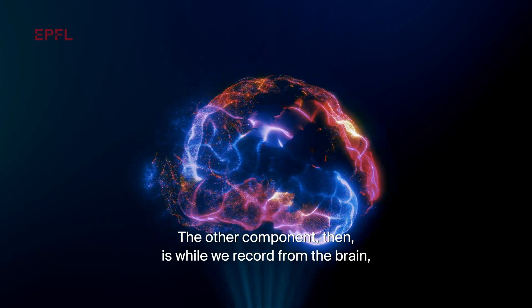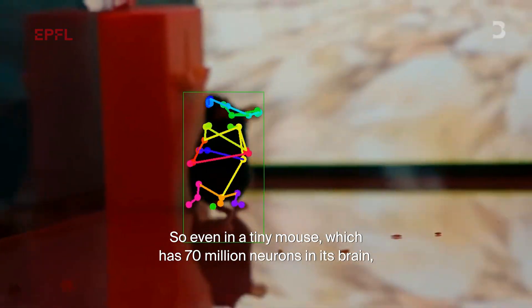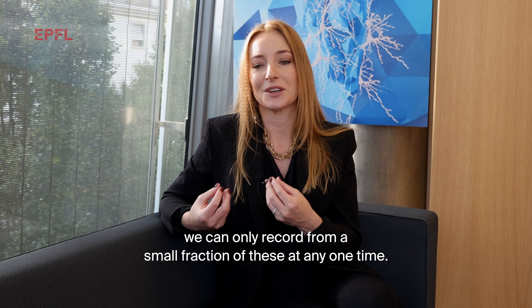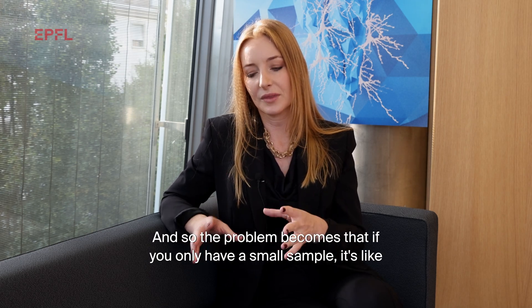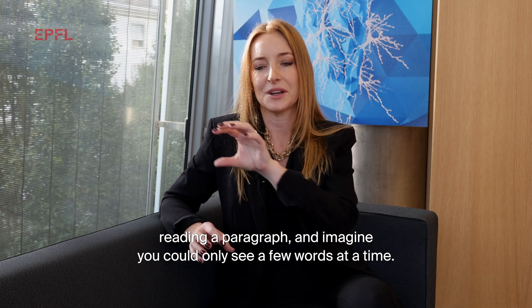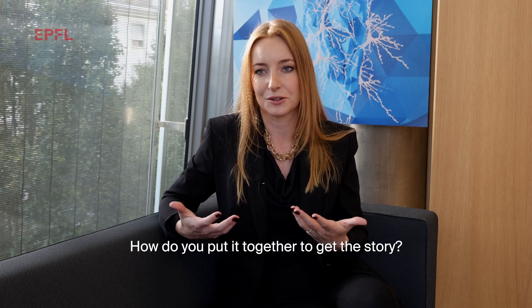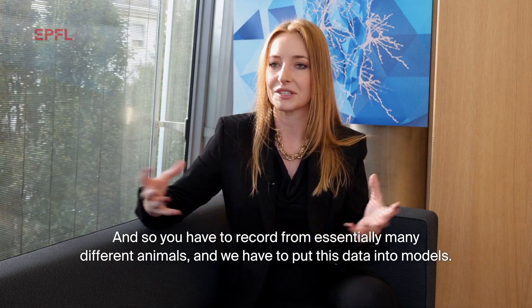While we record from the brain, we actually want to understand what these neural signals are. Even in a tiny mouse, which has 70 million neurons in its brain, we can only record from a small fraction of these at any one time. The problem becomes that if you only have a small sample, it's like reading a paragraph and being able to see only a few words at a time — how do you put it together to get the story? So you have to record from many different animals and put this data into models.